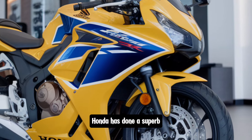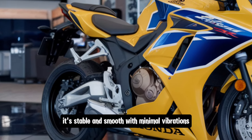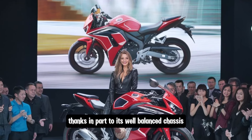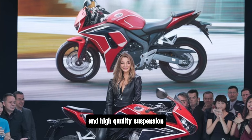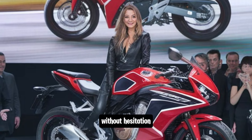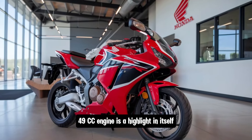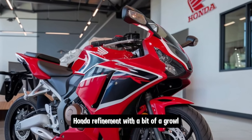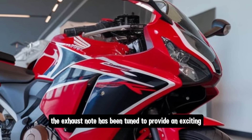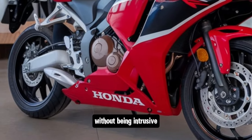Honda has done a superb job of making the CBR 650R feel planted yet agile. On straight roads it's stable and smooth with minimal vibrations. When cornering, the bike feels precise and nimble, thanks in part to its well-balanced chassis and high-quality suspension. The brakes provide strong stopping power, giving you the confidence to push the bike through corners without hesitation. The sound of the 649cc engine is a highlight in itself — a unique combination of smooth Honda refinement with a bit of a growl when you push into higher RPMs. The exhaust note has been tuned to provide an exciting yet not overpowering sound, enhancing the overall riding experience without being intrusive.